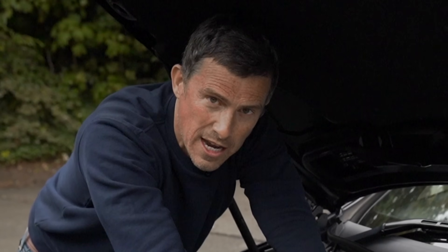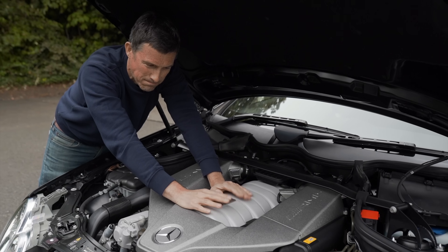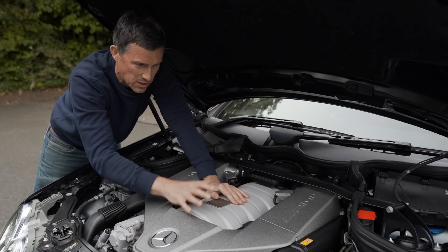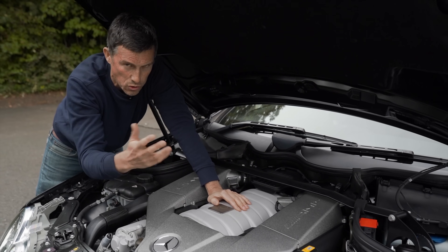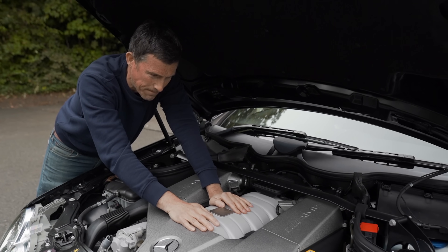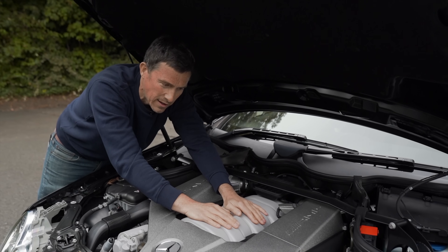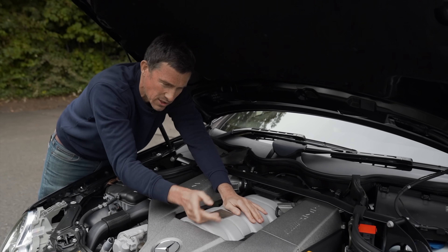It's supposed to do 0-60 in 4.3 seconds, but does it really? I'm going to find out. I'm also going to talk you through some of the things to look out for if you're buying one of these cars — or just the normal CLK 63 — in terms of reliability. But before we go further, let's check out something else to do with this engine: the exhaust.